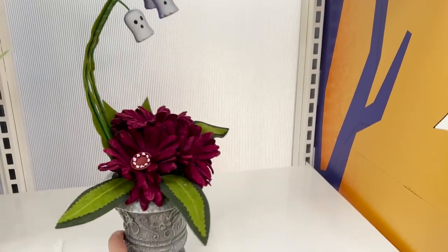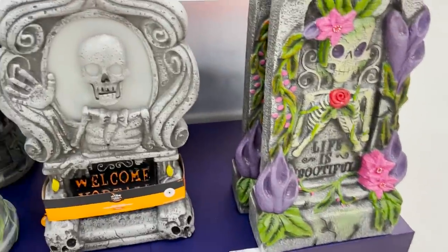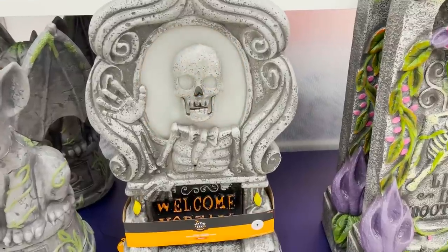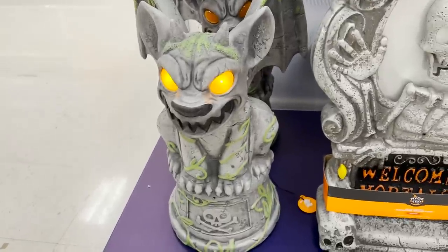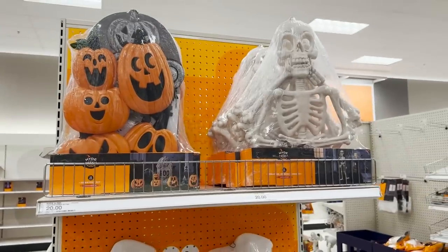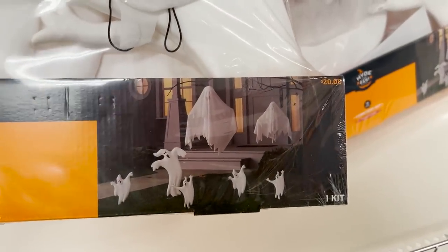We've got some new gargoyles and tombstones. This one lights up and it is saying something but it seems like maybe the speaker is broken or the batteries are low because I can't hear what it's saying. Let's try the gargoyle. We have a few of these different $20 little packs of yard decor. This one has all of these ghosts including two hanging ones for $20.